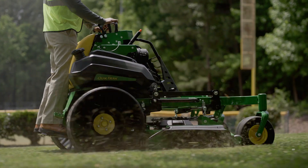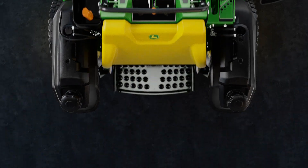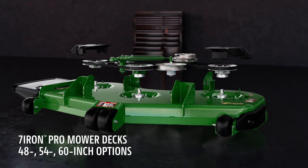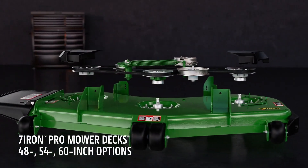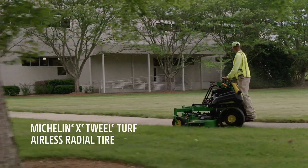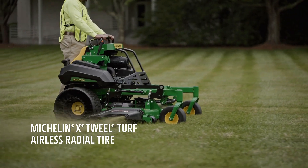At speeds up to 12 miles per hour and 12-gallon fuel capacity for all-day mowing, they're equipped with 7-iron pro mower decks forged with 7-gauge steel for superior cut quality, and optional tweel tires for superior traction and no more flat tires.